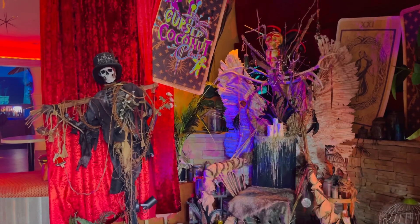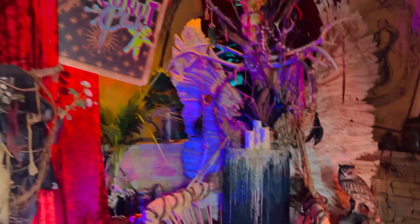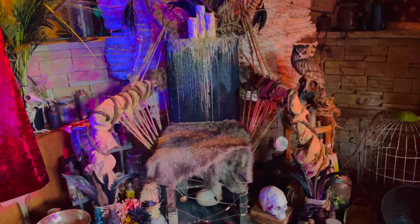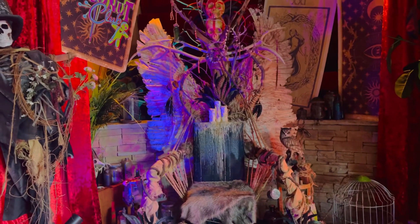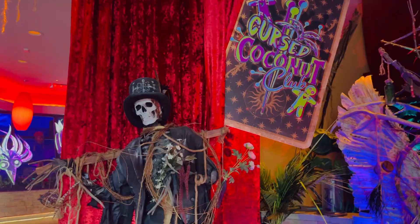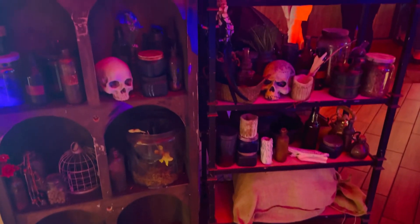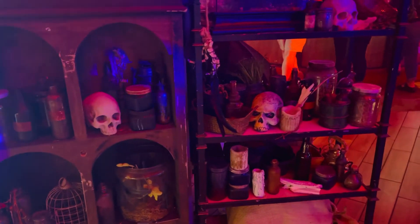Walking inside the Cursed Coconut Club, there's a skeleton voodoo chair on the right-hand side with spooky candles and skulls — very Halloween Horror Nights reminiscent. I just love anything spooky so it's perfect for me. Here I am with the skeleton, and there are more skulls, skeletons, and candles — some spooky things throughout.